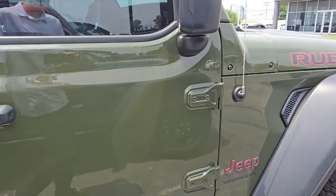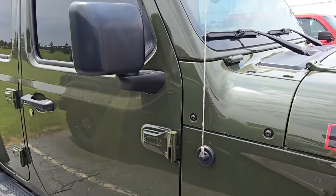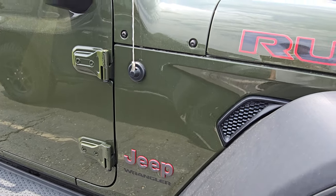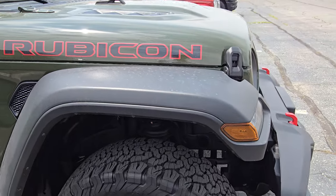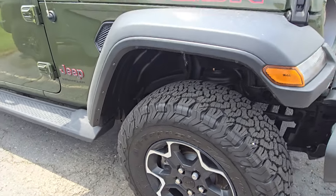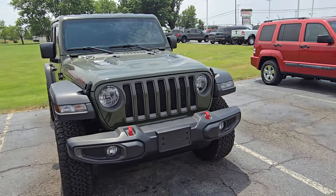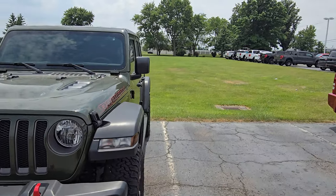Both the passenger side doors look really nice as well. I don't know that there's anything I could pick out to be negative on this Wrangler. All of it's in really nice condition, as you would hope being under 10,000 miles on a '23. Really clean on the outside — we'll hop inside real quick and go over that.